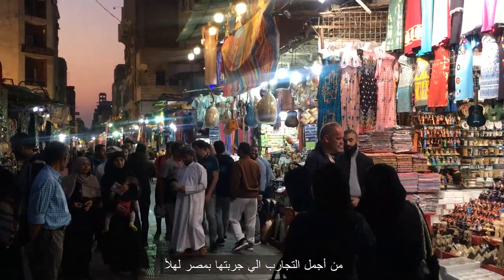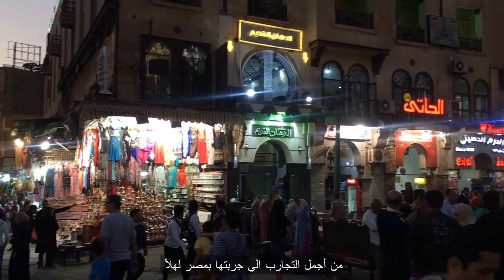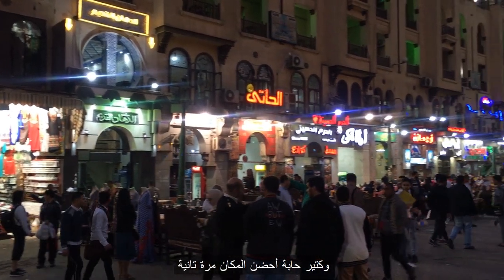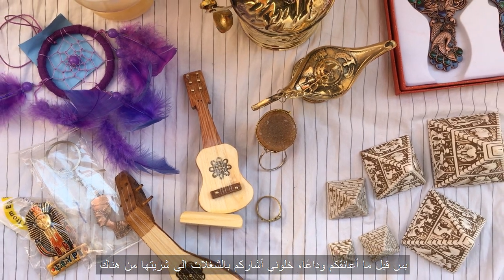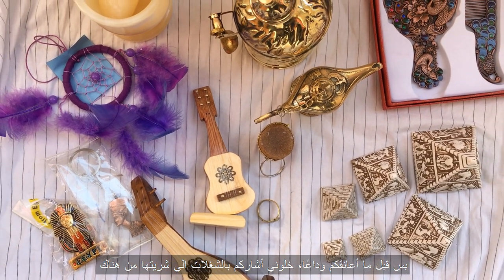It was one of the best experiences I've had so far in Egypt, and I'd definitely like to visit this place again. But before I say goodbye, I'll show you guys what I got.